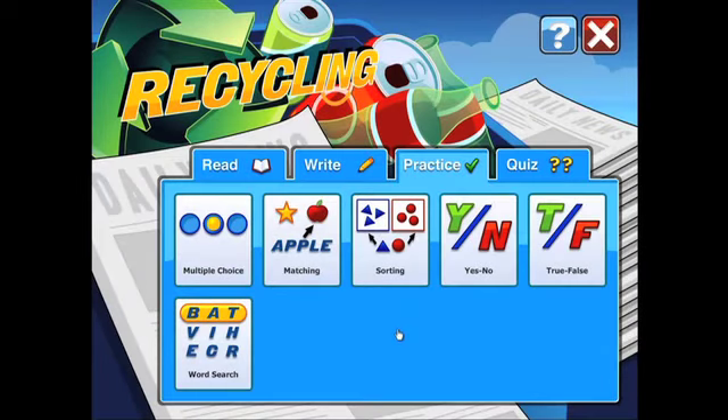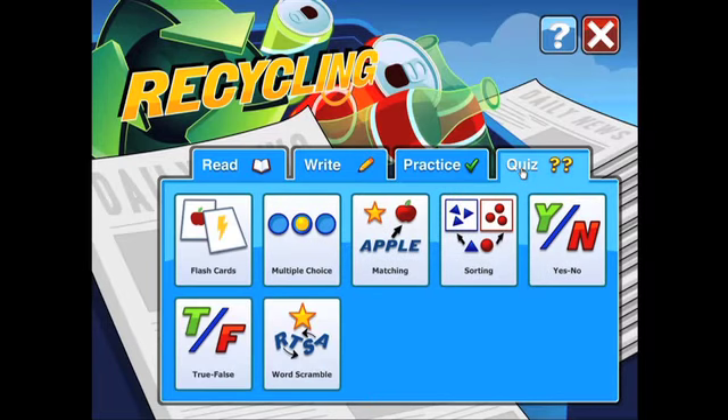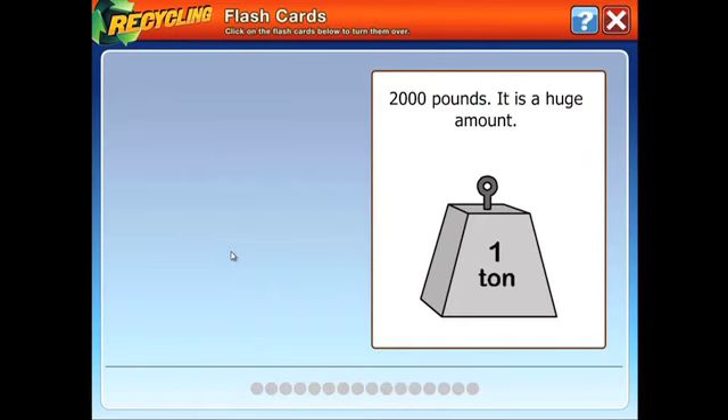In quiz, you can evaluate student understanding of new concepts and track their progress over time. Quiz. Flashcards. Two thousand pounds — it is a huge amount.